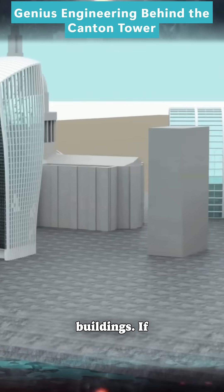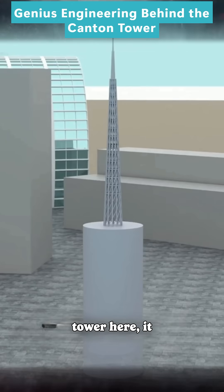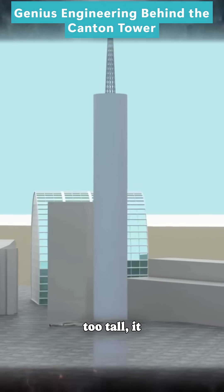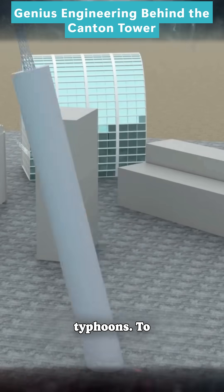The city center is full of tall buildings. If you want to build a TV tower here, it must be tall enough so that its signal is not blocked. But if it's too tall, it might not survive strong typhoons.